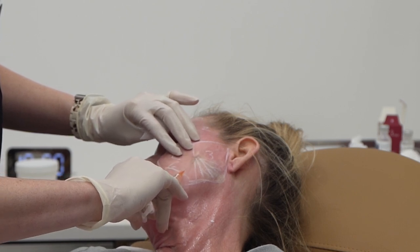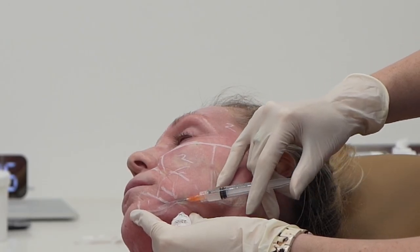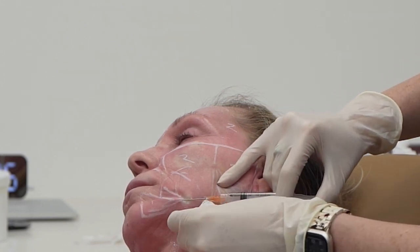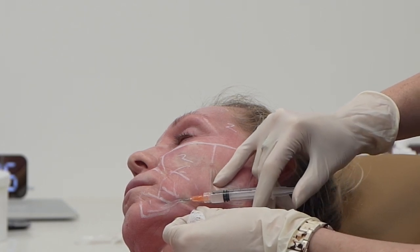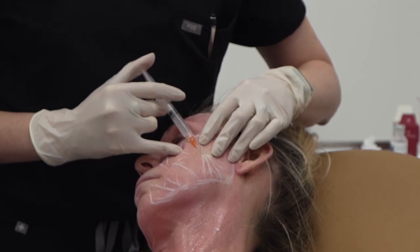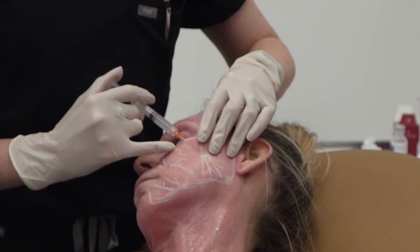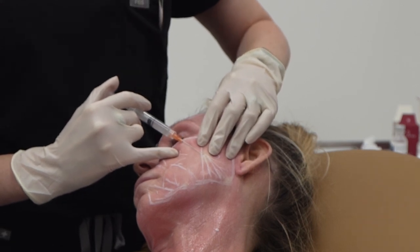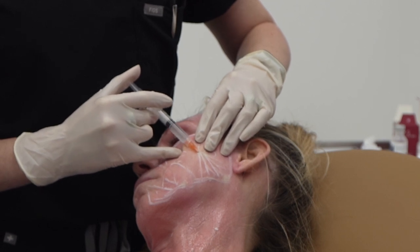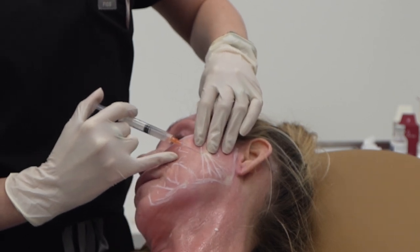At this point I have already had numbing cream on for a good hour, plus the Sculptra has lidocaine in it, so my pain level was absolutely zero. In fact, I almost drifted off a couple of times. Here you can see she goes into each of the mapped areas and does a fanning technique, which ensures that the Sculptra is evenly distributed throughout large areas on the face. This is something you would never be able to do with filler — it just would not look natural, it would look puffy and weird.